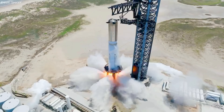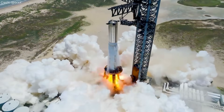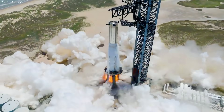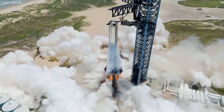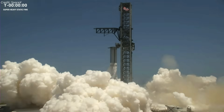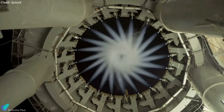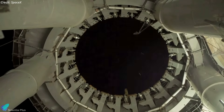Booster 9's first static fire test was cut short on August 6, when four of the booster's 33 engines shut down prematurely, prompting a test abort and shutdown of all remaining 29 engines. Although the exact cause of the premature shutdown of those four engines is unknown, there are some signs that there may have been a problem with the 20 booster quick disconnect mechanisms on the orbital launch mount.